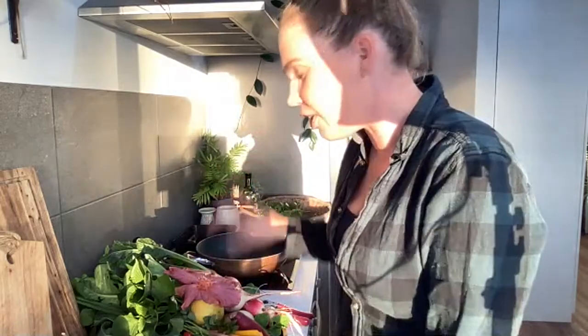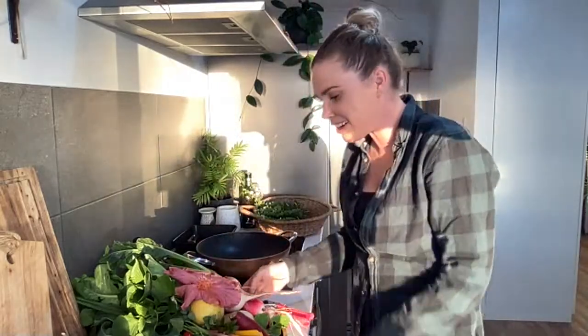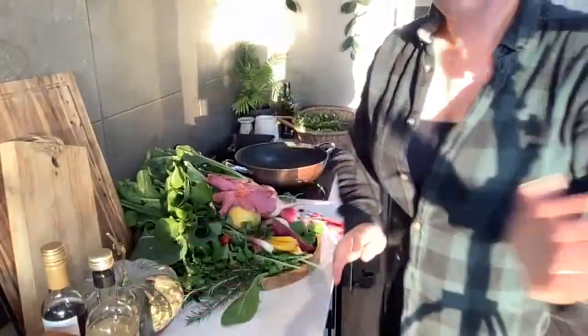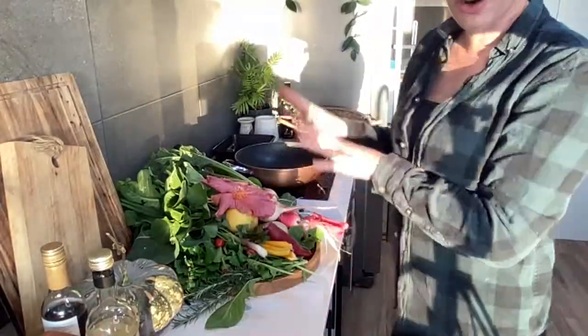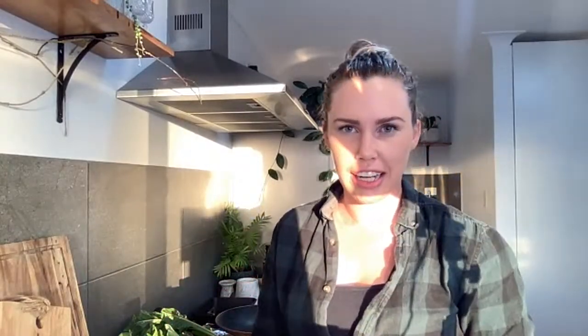It seems to be witching hour or something. Get this - you can see what I picked from the garden. Today we are going to be making a roast veggie salad, using some of the leftover greens like the tops of the radish and some herbs, and we're going to make a dressing using all the stuff from the garden.